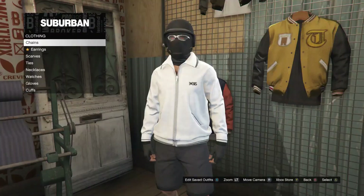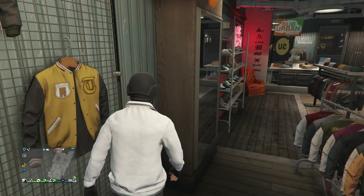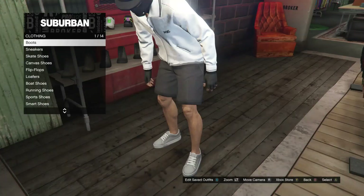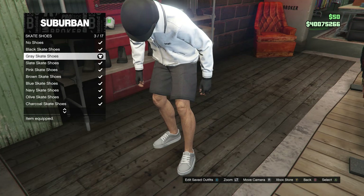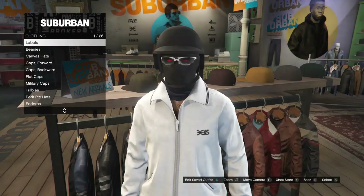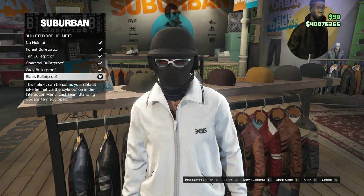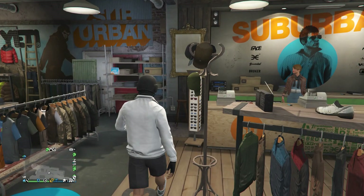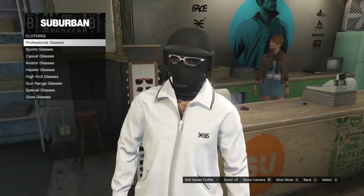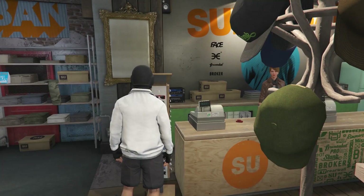After you guys do buy the shorts, head over here to the accessories. Once you guys do get to the accessories, scroll down to gloves, and you're just going to be buying the black fingerless gloves, which is on slot 56. Now that you guys bought your accessories, head over here to the shoes. Once you guys do get to the shoes, scroll down to skate shoes, which is on slot 3, and go ahead and buy the gray skate shoes, which is on slot 3 also. Now that you guys have the shoes, head over here to the hats. Whenever you do get to the hats, scroll down to bulletproof helmets, which is on slot 19, and go ahead and buy the black bulletproof. Now that you guys do have that, head over here to the glasses. Whenever you do get to the glasses, scroll down to gun range glasses, and you're just going to be buying the white gun glasses, which is on slot 4.